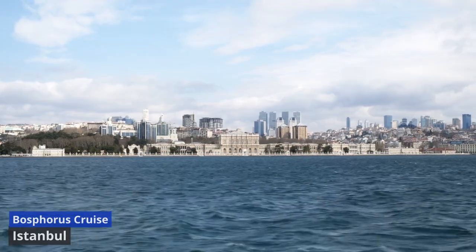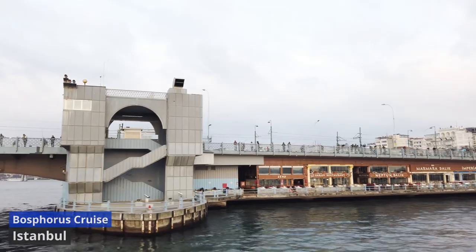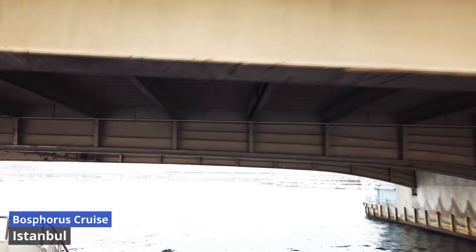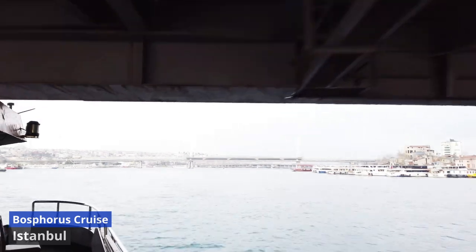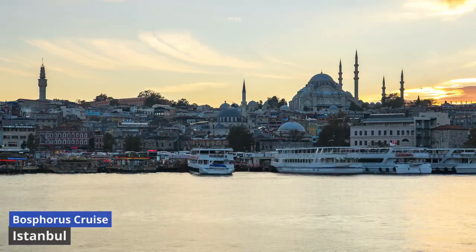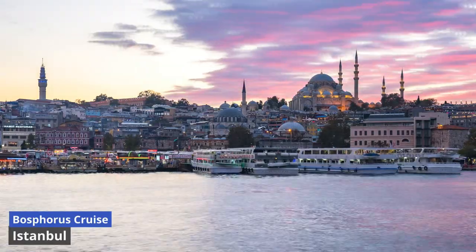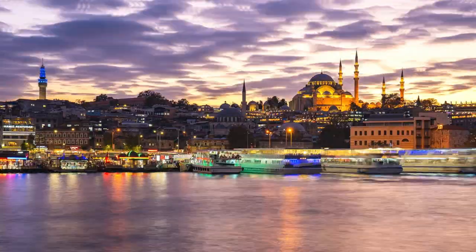The silhouette of the iconic Maiden's Tower is also visible. The city's diverse neighborhoods, from the historic Sultanahmet to the lively Ortakoy, unfold like chapters in a story. At sunset, the Bosphorus transforms into a canvas painted with hues of gold and crimson, casting a spellbinding glow on the city. The cruise provides not only panoramic views, but also a cultural immersion, narrating tales of empires and civilizations that have left an indelible mark on Istanbul's shores.